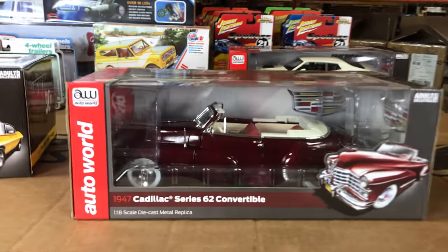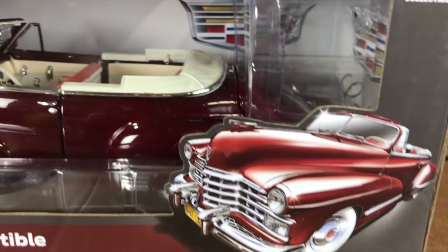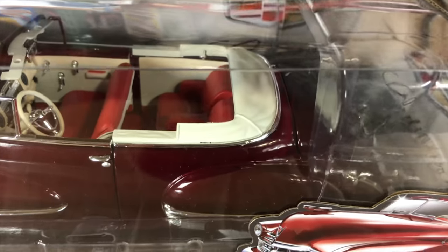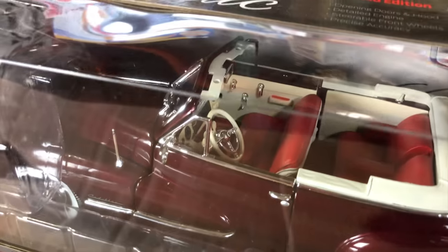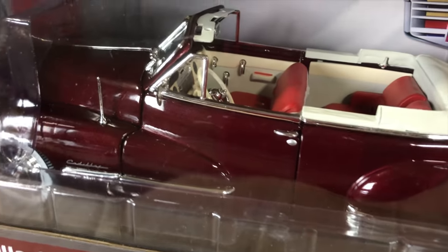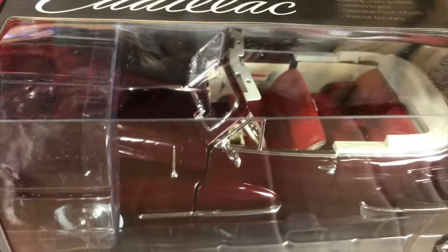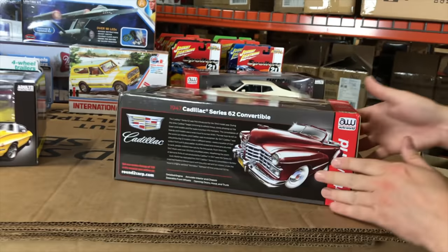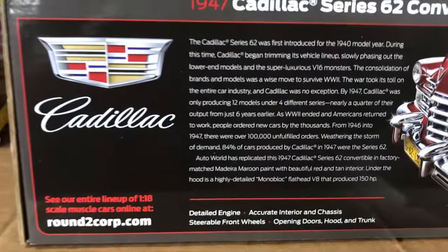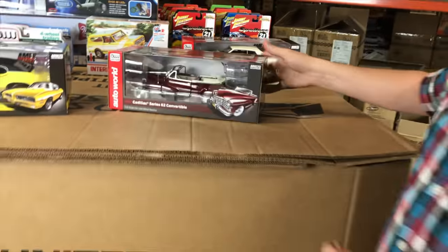Next is the 1947 Cadillac Series 62 convertible in Moderna Maroon. That maroon looks really awesome with the tan interior — you can see how detailed the interior is with the top off, the detailed dash, and red seats that really pop against the tan. It has great-looking chrome trim, opening doors and hood, a detailed engine, steerable front wheels, precise accuracy, and a big V8 engine under the hood.